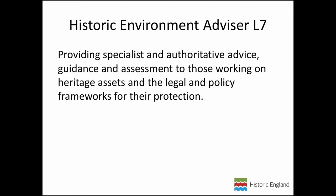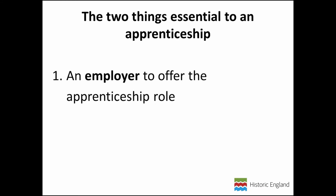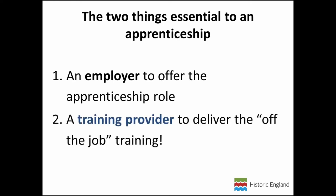So the standards exist — how do you actually turn that into a real apprenticeship? There are two essentials. First, we need employers to actually offer those apprenticeship roles — these are jobs with training, so you need to offer the roles. Second, we need training providers to deliver the off-the-job training program, that formal 20 percent. In some cases these exist already and the provider needs to think about the wraparound support needed. In other cases, new programs need to be developed.